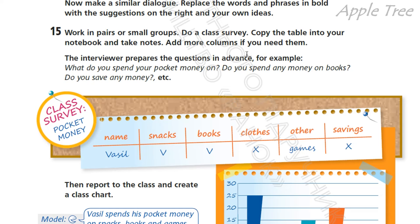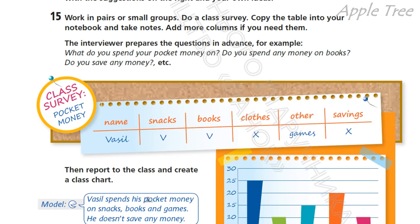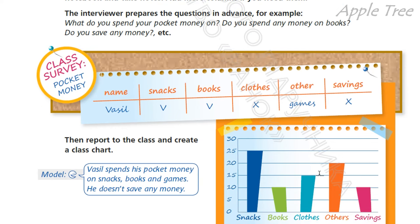The interviewer prepares questions in advance. For example: What do you spend your pocket money on? На що ти витрачаєш кишенькові гроші? Do you spend any money on books? Do you save any money? Do you spend any money on snacks, on clothes, and so on? Зробіть помітки в табличці. And then report to the class and create a class chart — on snacks, books, clothes, others, savings. For example: Vasile spends his pocket money on snacks, books, and games. He doesn't save any money.